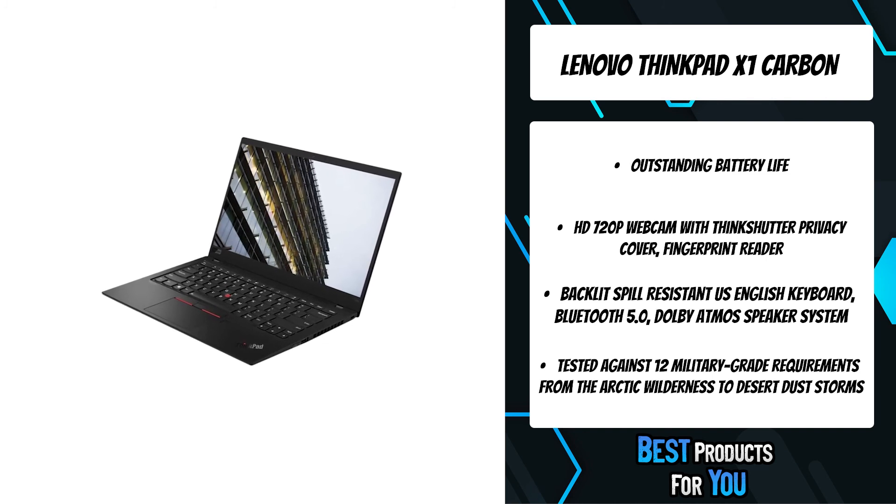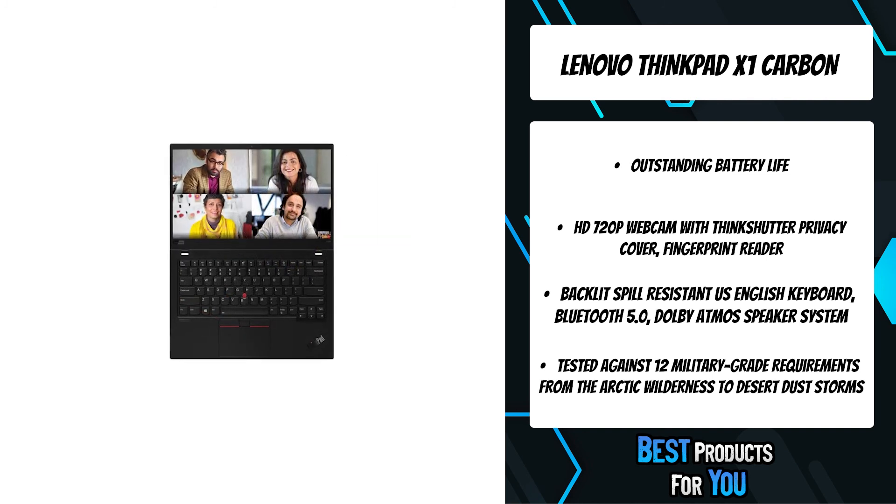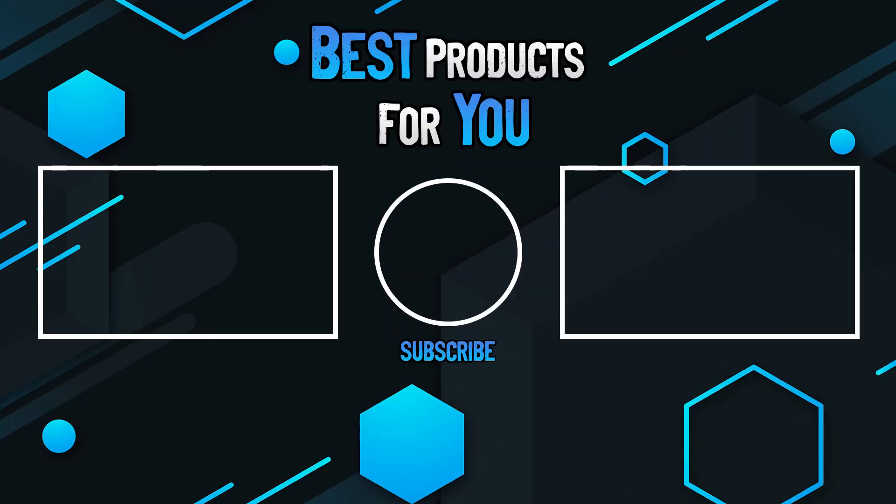ThinkShutter — a physical camera cover — blocks the lens to ensure that you're only seen when you want to be. Thanks for watching this video. Please leave a like if this helped you out, and if you have any questions, leave them in the comments below. Subscribe for more content, and I hope to see you next time.